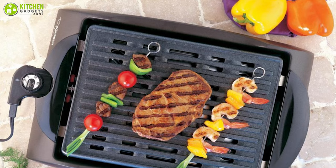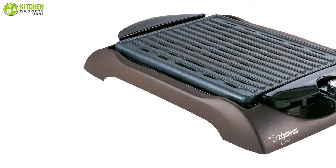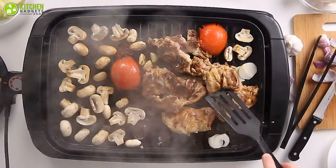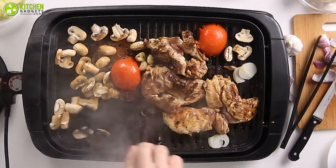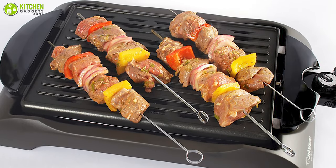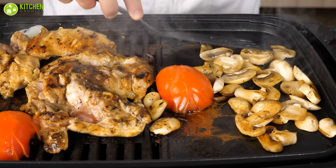No matter whether it is fish, vegetables, seafood, or steak, it can be grilled with the Zojirushi indoor electric grill. It has a 1,300-watt heating element that allows you to choose variable heat settings from 176°F to 410°F, ensuring that your food is perfectly cooked all the time. In this electric grill you get 115 square inches of non-stick cooking space, enough to cook steaks or burgers for a family of four — a pretty good-sized grill for this price range.